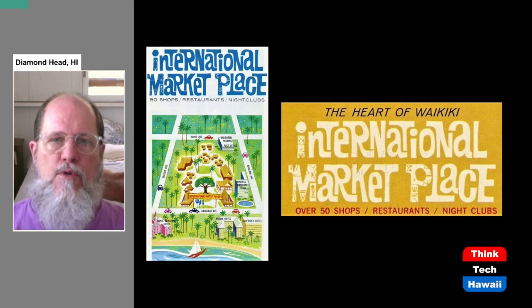The International Marketplace, if you go to Waikiki, is something you pretty much cannot avoid seeing or dealing with, because it's right in the heart of Waikiki. It's very prominent, and there are thousands of pedestrians going past it and through it every single day.